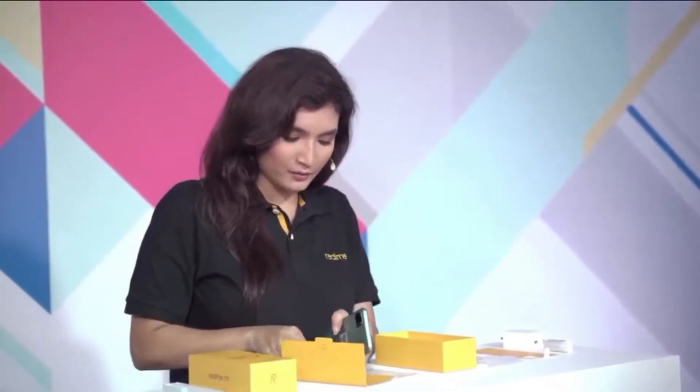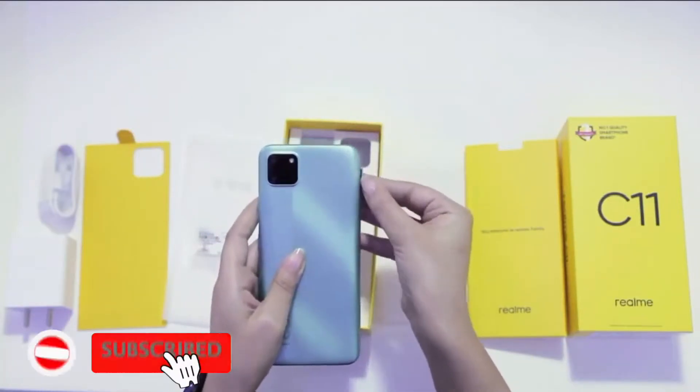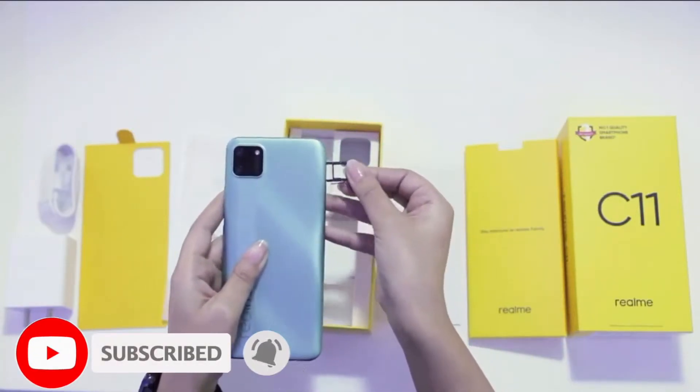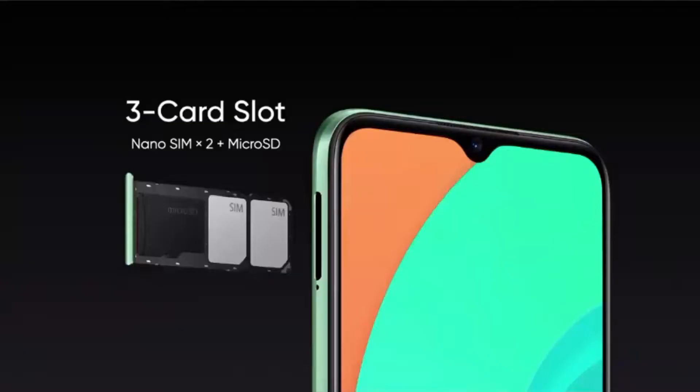Let me take the sim tray pin and open the sim slot. As you can see, we have a triple slot here — a dual sim slot and a dedicated micro SD card slot which is expandable up to 256GB. This ensures that your phone never runs out of space while storing images, videos or files.